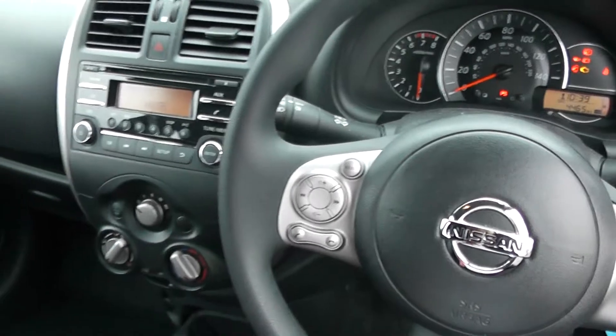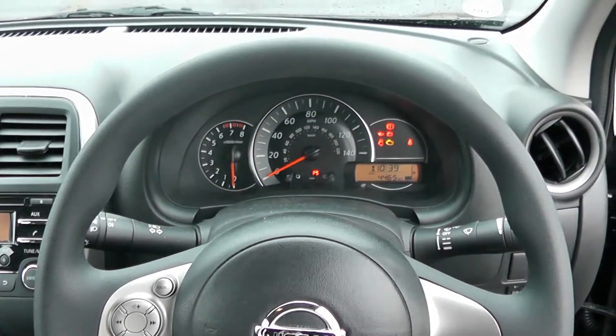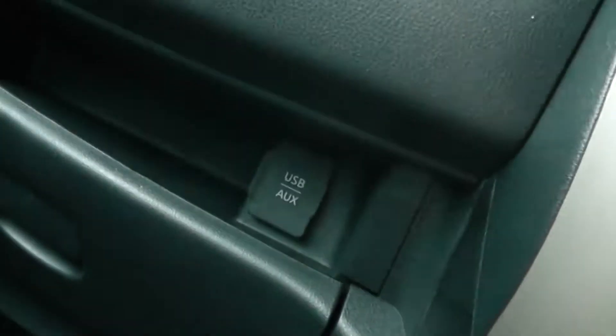If you'd like to test drive or reserve this vehicle, you can do so online at wessexcarriages.com — just go through the booking form. Reserving online does give you a discount off the asking price, and it is a refundable deposit. Just underneath here we also have a USB and an auxiliary input.